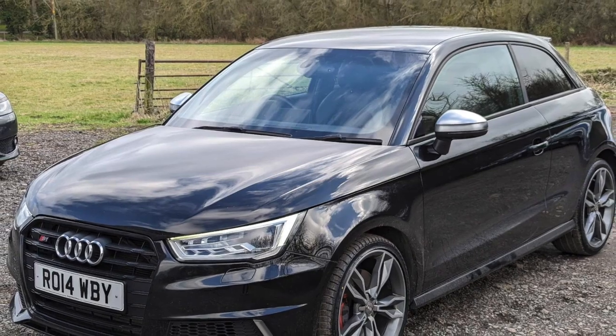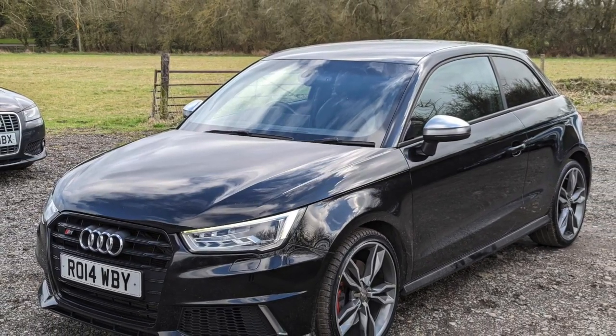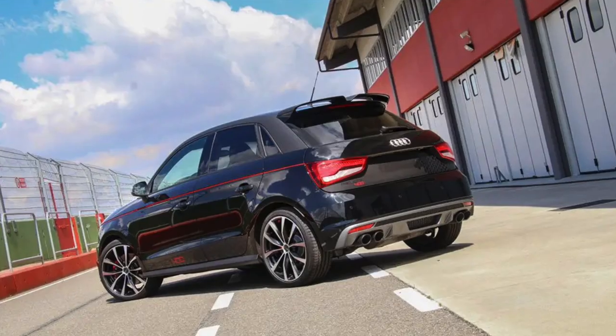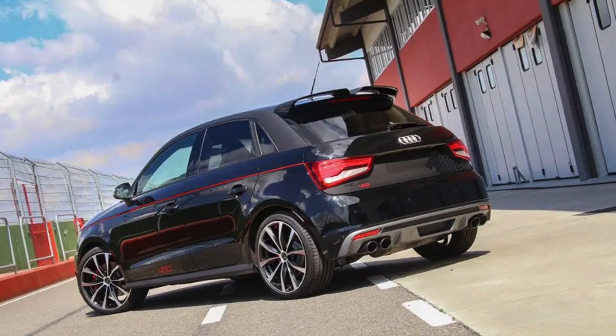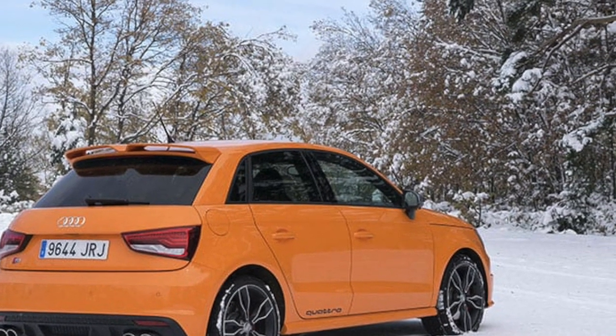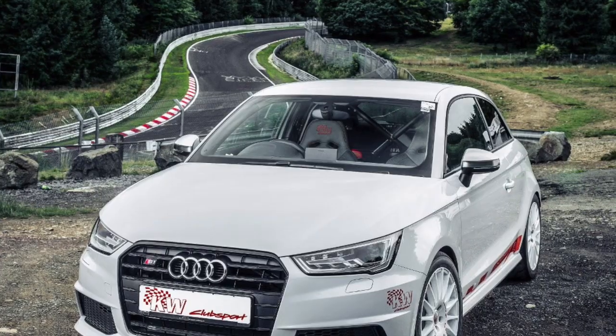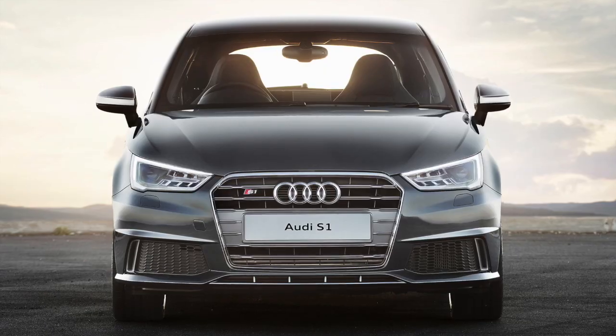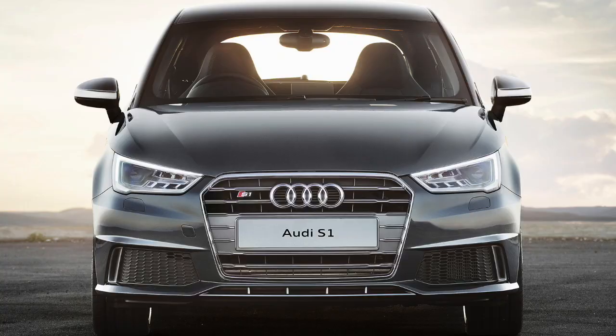The Sport Package generally includes sport suspension, sport seats, and a sport steering wheel. The Comfort Package often includes features such as heated front seats, dual-zone climate control, and power-adjustable front seats. It's worth noting that the Audi S1 was not sold in all markets, and the available packages varied by region and model year.